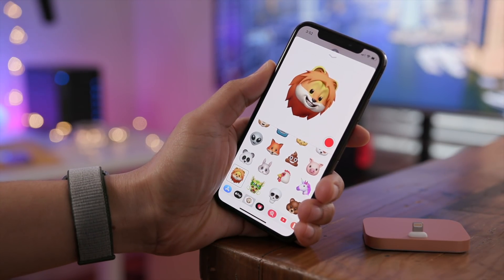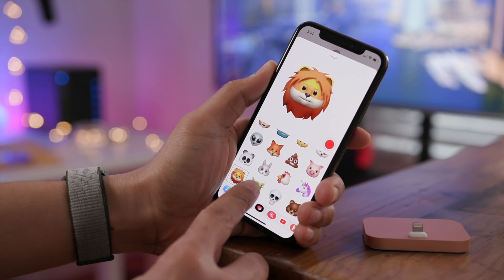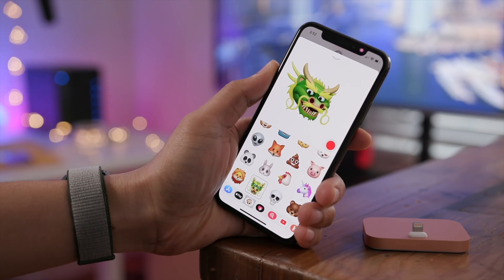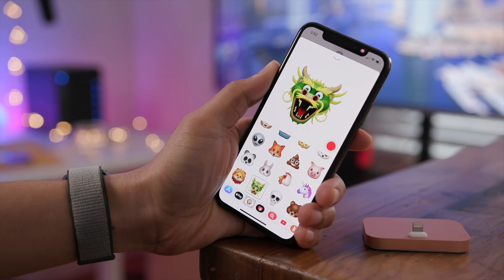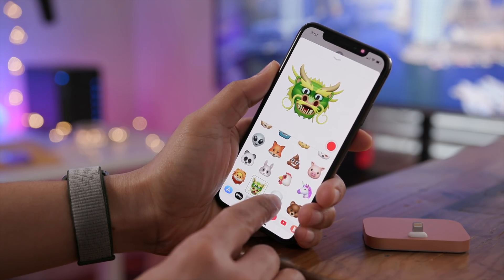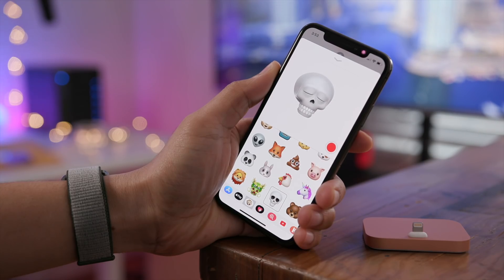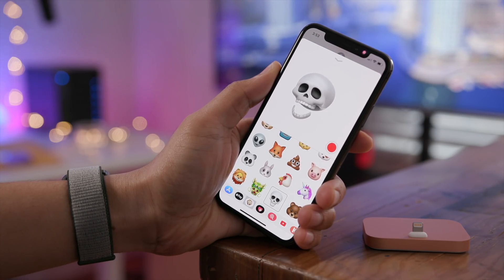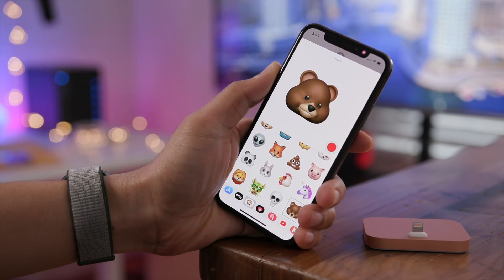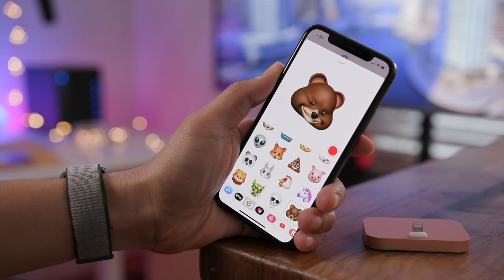Here's the lion. Like all Animoji, you can change your facial expression and it will reflect that expression right there on the screen, which is still very impressive. Even though the initial excitement of Animoji has worn off a little bit, just using these four new Animoji kind of reminds me how impressive the feature still is. Check out the four new Animoji.